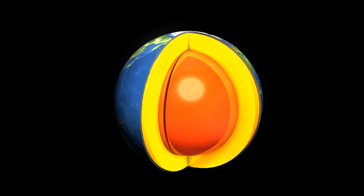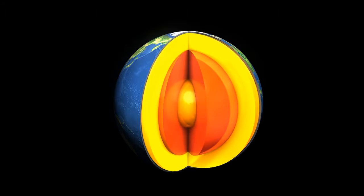And now let's go to the outer core. The outer core is basically made of iron and nickel, and it's the only totally liquid layer in Earth.